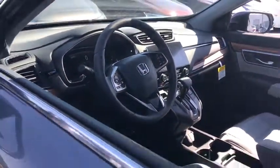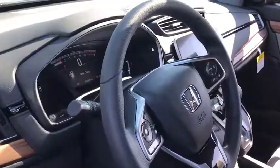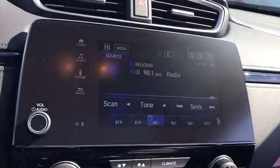Here are some of this vehicle's great options: lane departure warning, all-wheel drive, anti-lock braking system, and traction control.